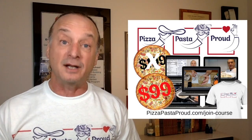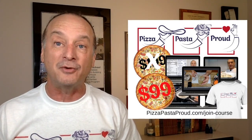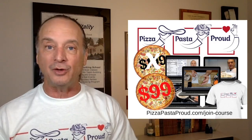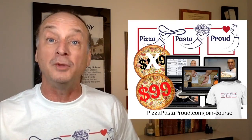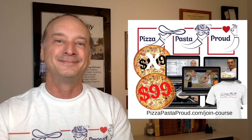We control the ingredients, we save money, and we're proud of what we've accomplished. Pizza Pasta Proud is my newest online course and it'll sell for $199 once this introductory period is over — and that time is coming soon. Go to pizzapastaproud.com/join-course and get started. Today you're going to find more room in your freezer, an empty shelf in your pantry, and a greater sense of pride in what you're accomplishing in the kitchen.